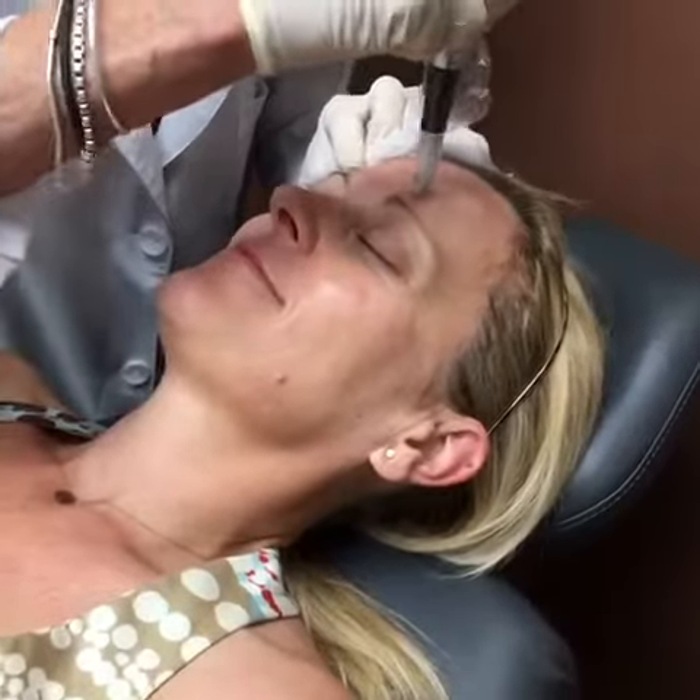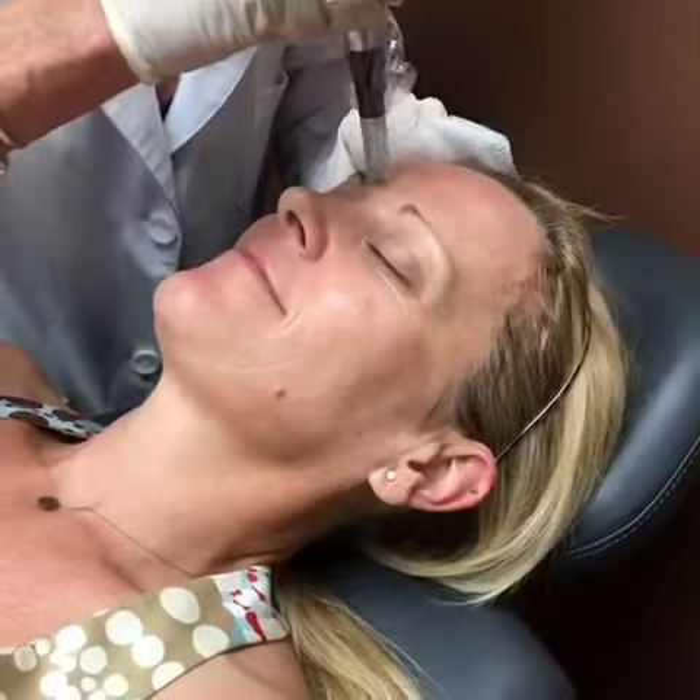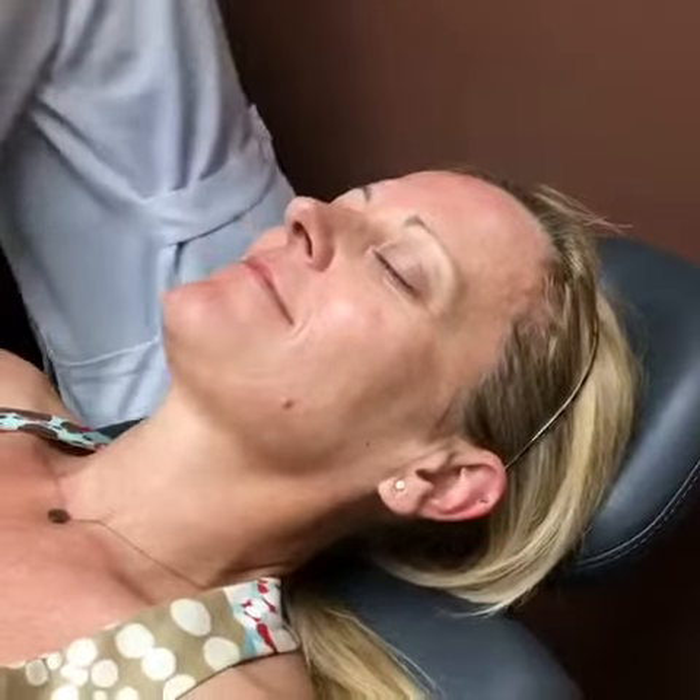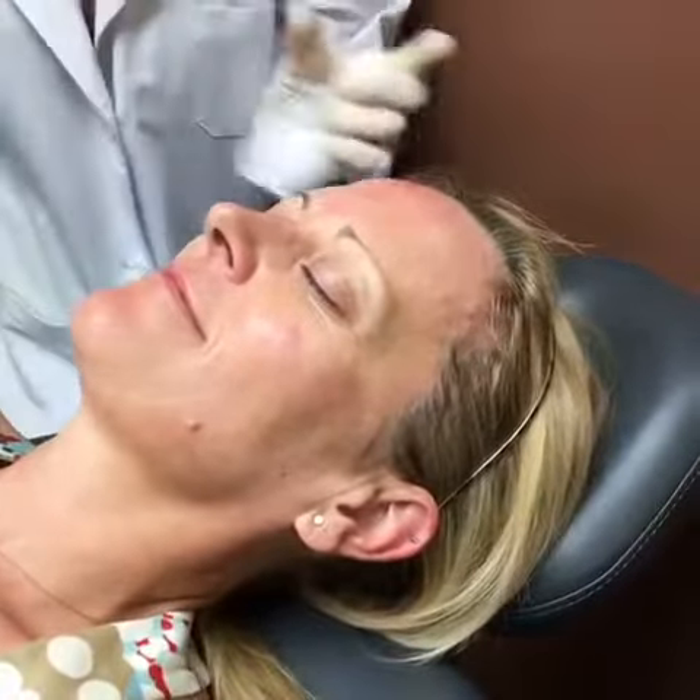We have a patient here today doing her third treatment of microneedling. She will also be getting the PRR peel afterwards. This patient was mostly concerned with fine lines and wrinkles.